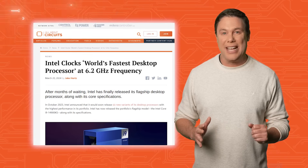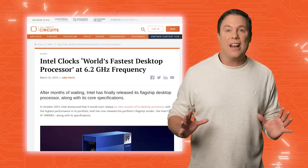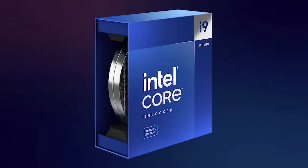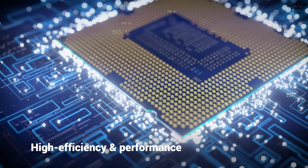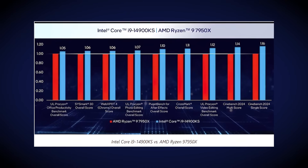Intel introduced its newest top-tier desktop processor, the Intel Core i9-14900KS, recognized as the world's fastest desktop processor, achieving speeds of up to 6.2 GHz thanks to Thermal Velocity Boost technology. This special edition of the 14th generation processor family boasts 24 cores, dynamically allocating computing resources for high efficiency and performance across various applications. Compared to the AMD Ryzen 9 7950X, the i9-14900KS offers significant performance enhancements, especially in gaming and 3D production multi-tasking. However, its unparalleled speed comes at the cost of increased power consumption, necessitating advanced cooling solutions for optimal performance.